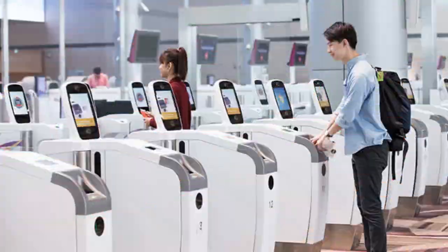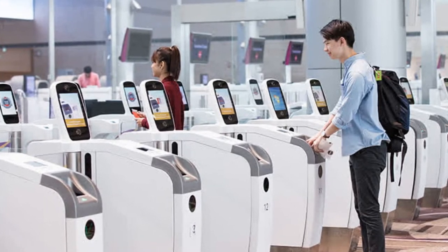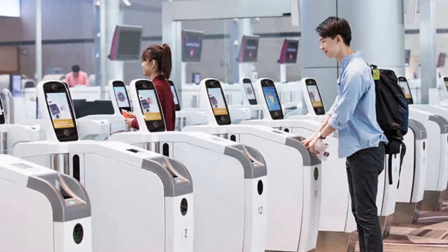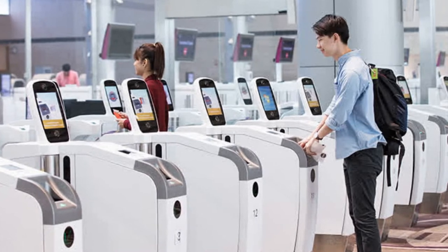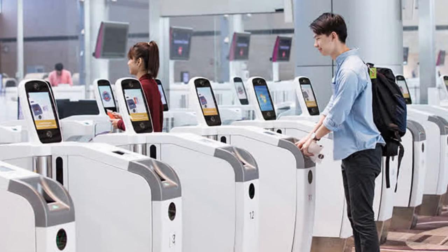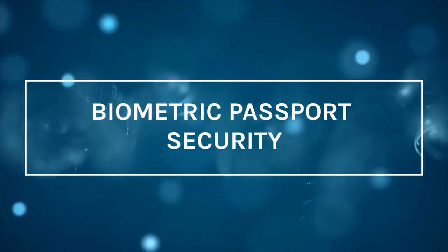Here is how it works: after heading towards the e-passport gate at the airport, scan the biometric passport on the reader and self-check in by looking at the screen. It identifies the biometric information, personal information printed on the first page, and travel information using a microprocessor chip. After proper validation, the reader turns green and the passport holder can walk through the gate.